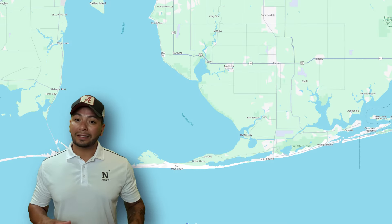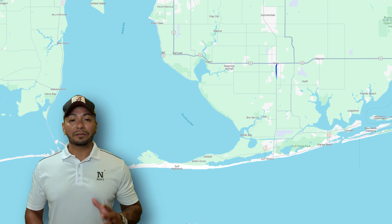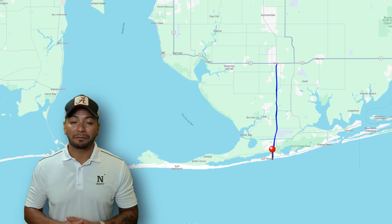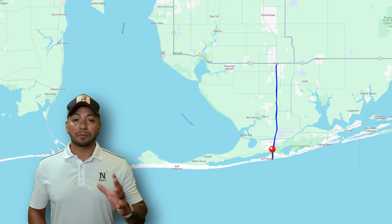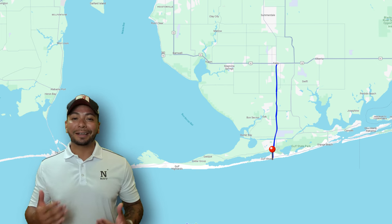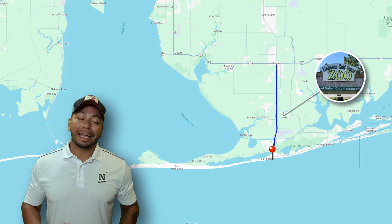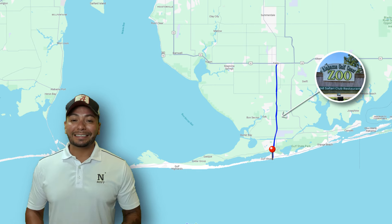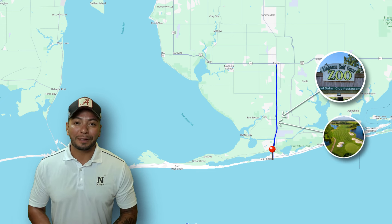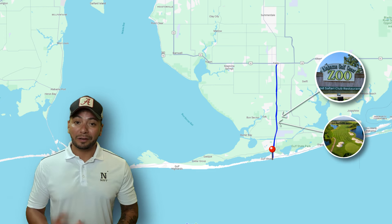Last but not least, let's head to Gulf Shores and Orange Beach. As we continue to head down to the Emerald Green Waters on 59, you'll pass by some notable landmarks. Alabama Gulf Coast Zoo is one of our favorites as a family. And when I want to ditch the kids, I go to Kraft Farms Golf Club — it's a beautiful golf course and they offer a military discount, which is always nice.